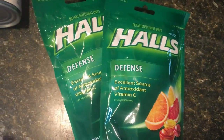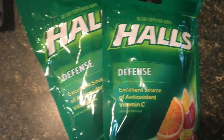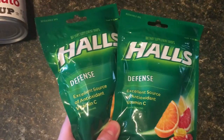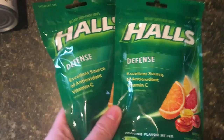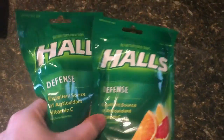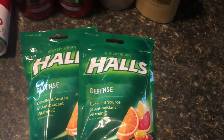And then the Hull's cough drops. These are two for four dollars. We got $1.25 off of two in the 11/18 Smart Source, and then you get back two dollars in extra bucks when you buy two. That makes it 75 cents for the two bags of cough drops, which is phenomenal. So get that one for sure.